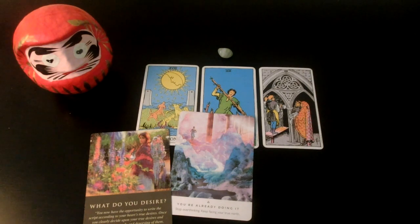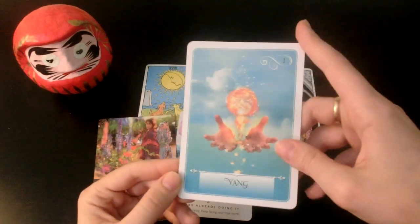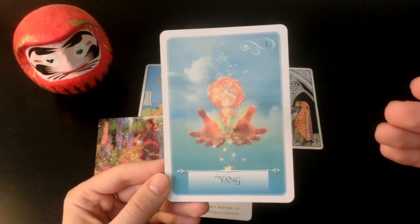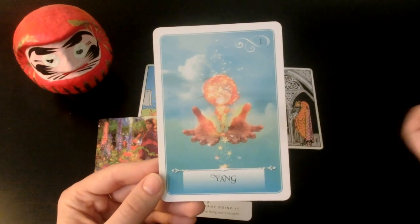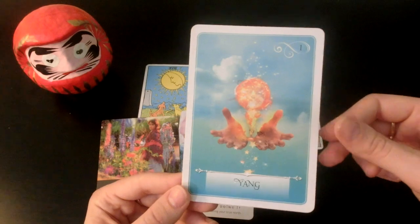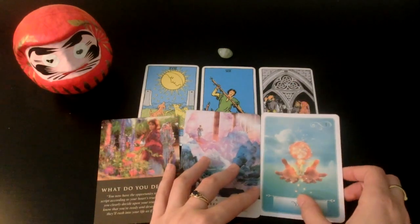You've got to get back out there. You gotta go for it and have the confidence to do it. We have the Yang card also — this is like the energy you possess inside of you. You have so much power, this radiant, fiery energy — this is like creative energy. You can really create your life, and you already are. Your current situation is a product of your thoughts, and the situation you desire can also be a product of your thoughts.